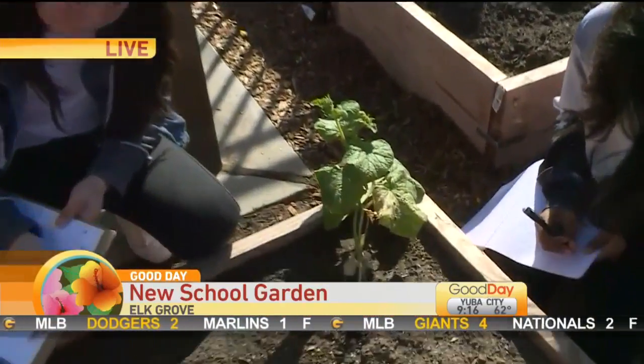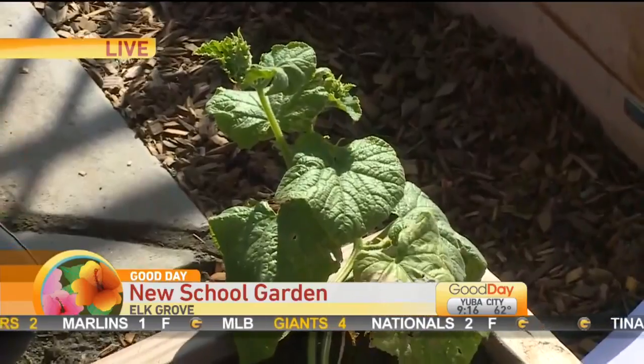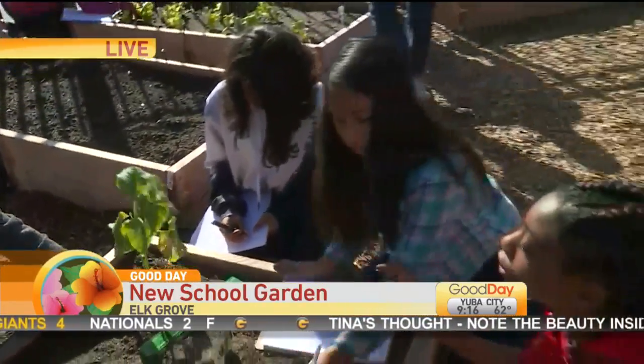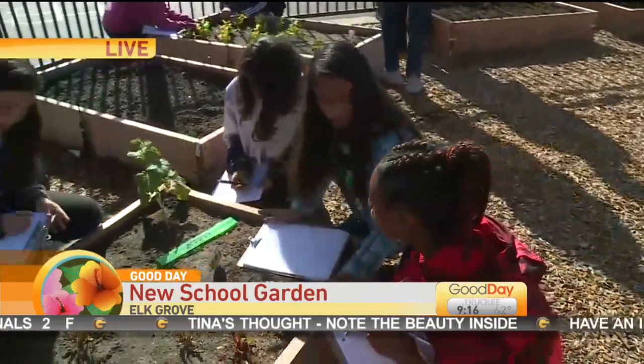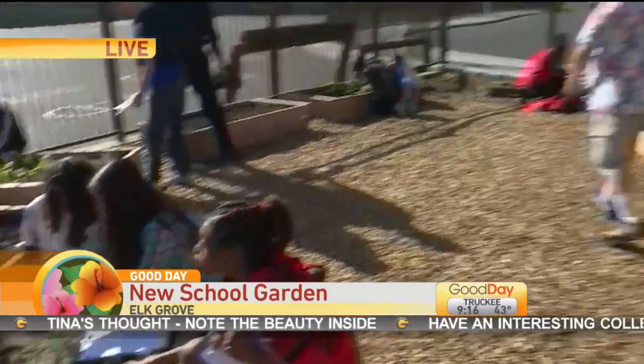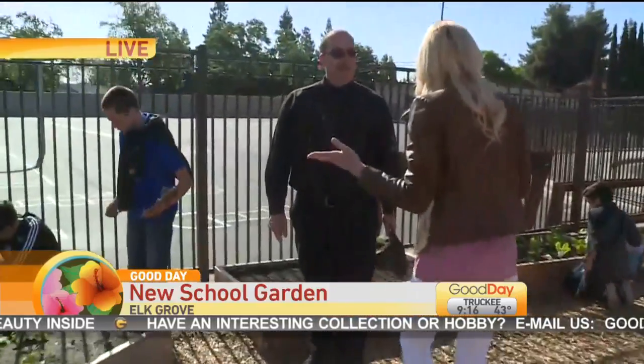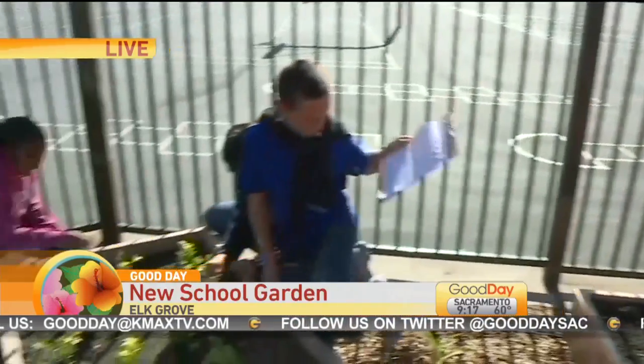Are you guys pretty happy with how the garden is looking? Yes, we are, because we made this happen and we wanted to see it come together. What are you going to do with the lettuce and the different things that you guys are growing? We are promoting healthy nutrition, so we are hoping that every student at our school gets a taste of what we are growing out here.